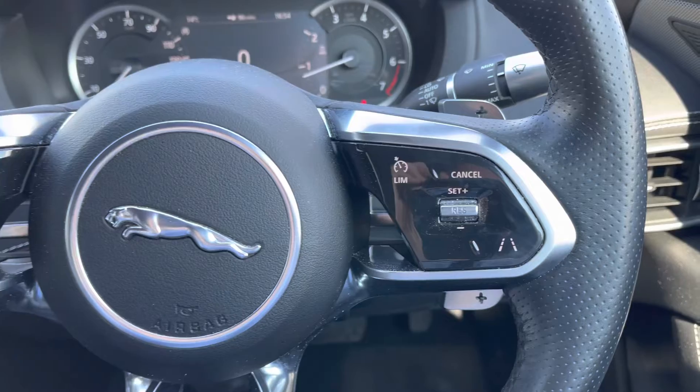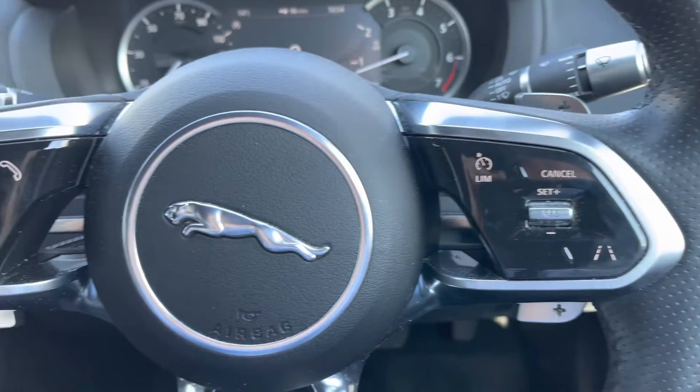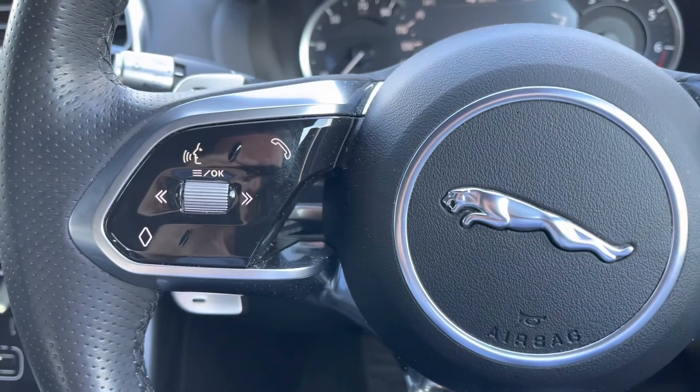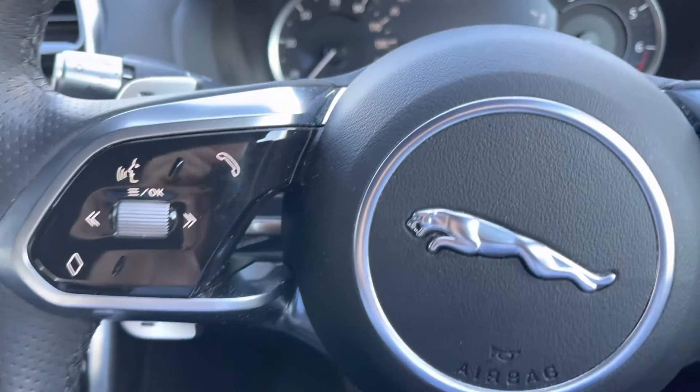Starting with the steering wheel — to the right-hand side, we've got your safety features such as cruise control and lane assist, which is great for those motorway journeys. And to the left, we've got all your audio options and Bluetooth hands-free operating.